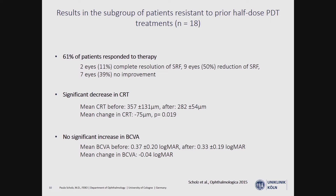We also included a subgroup of patients who were resistant to a prior half-dose PDT session. In this group, 31% of patients responded to subliminal laser therapy. There was a significant decrease in central retinal thickness, but no significant increase in best-corrected visual acuity in those patients.